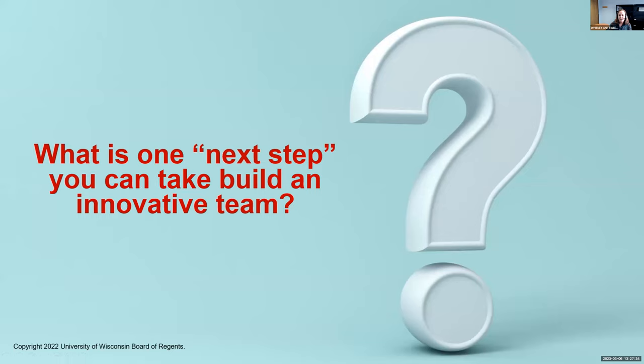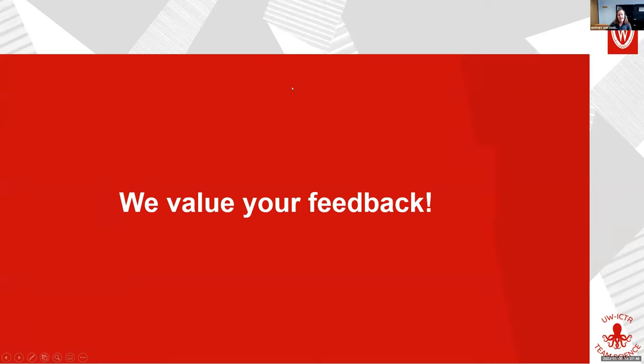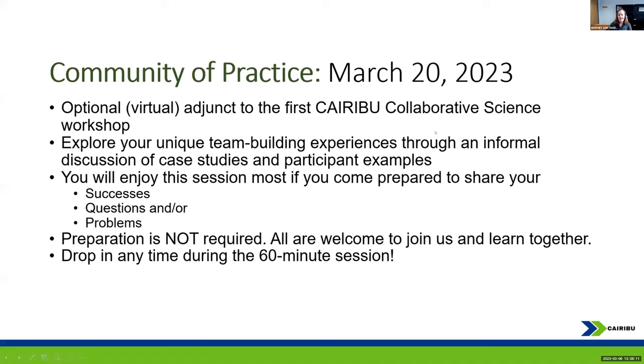I'll stop there. I know I ran right up to the time, and I'm happy to stay after for a few minutes if people have questions. Something to think about is: what's one next step? You should have a survey in your email inbox right now — we're always looking for ways to improve and we're collecting data on the material we're presenting, so if you could take five minutes to fill that out, that would be terrific. There's also a community of practice session in two weeks on March 20th, where we'll have an open discussion about how to build teams, success stories, problems, and questions, plus case studies to work through.